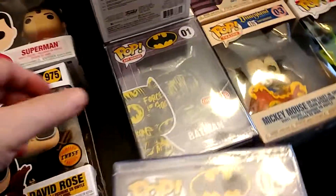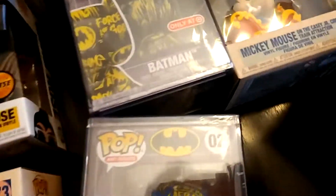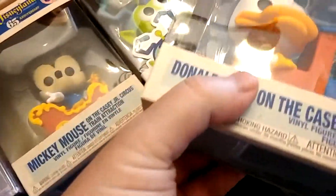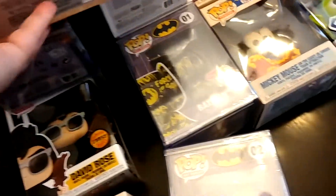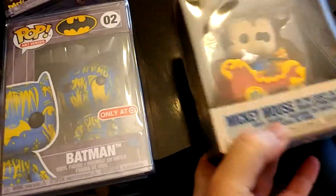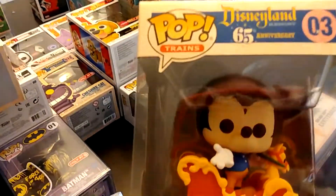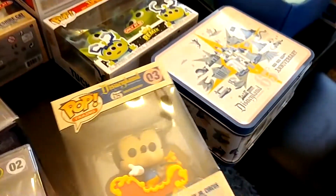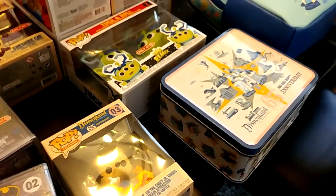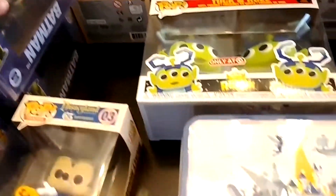Okay, so we've got the Batmans. Got Donald — showed you Donald. Here is Mickey. These actually go together — you've got all the train guys. Trying to hold this steady and keep my fingers out of the picture.